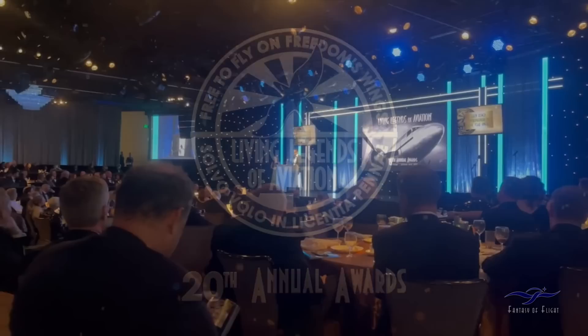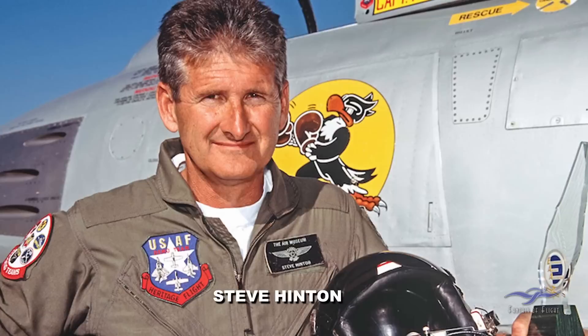Kermit Weeks here from Fantasy of Flight. I'm out in the LA Basin. I came out earlier for the Living Legends of Aviation, and it was pretty cool. Steve Hinton, who actually test flew the A-26, was my date for the night. I got a chance to hook up with him, and I'm about to hit the Chino Airport to check on the A-26.